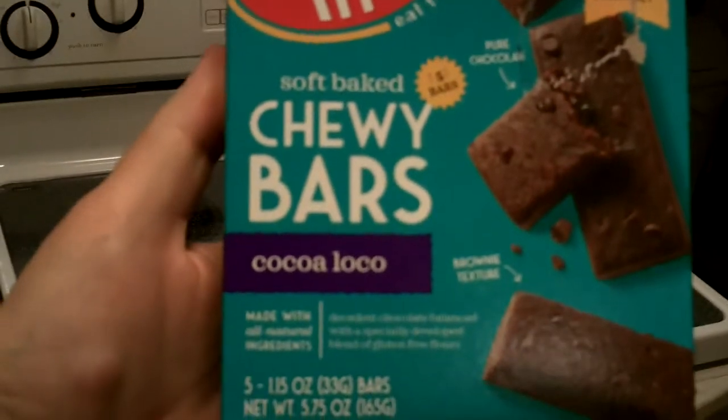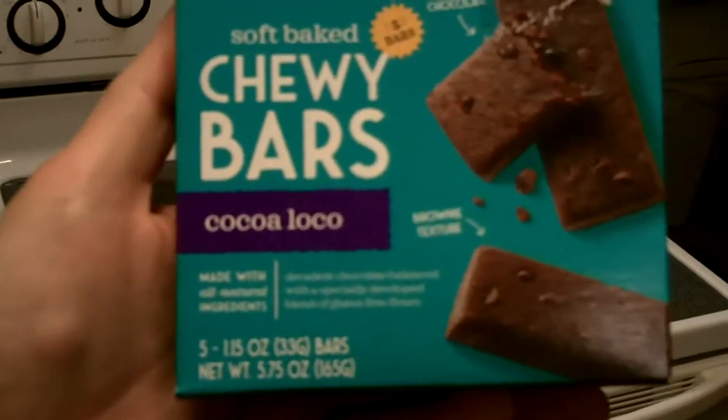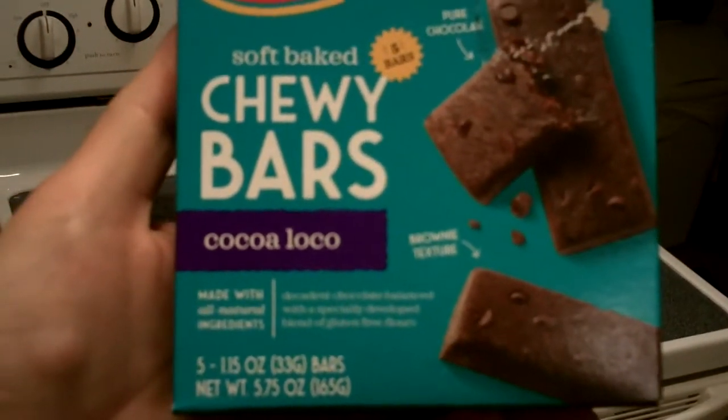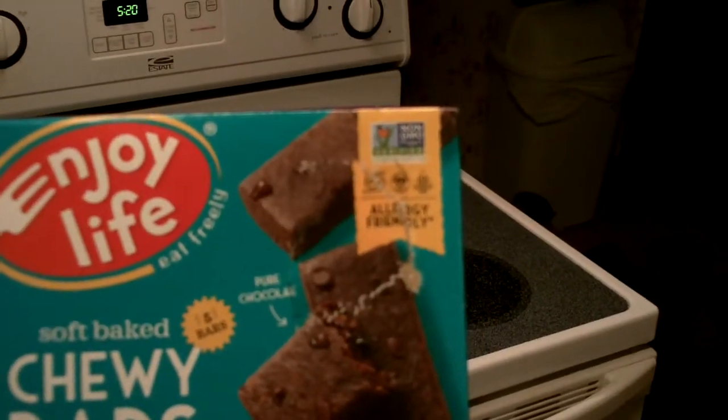Made with all natural ingredients, decanted chocolate balanced with a specially developed blend of gluten-free flavors, allergy-friendly and non-GMO project verified. I'm going to try this Coco Loco Bar for the first time.